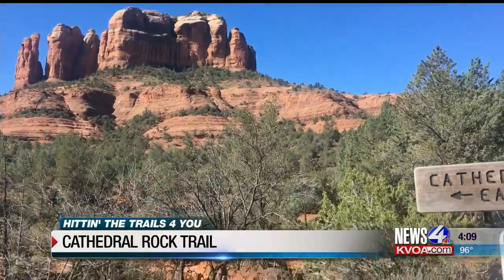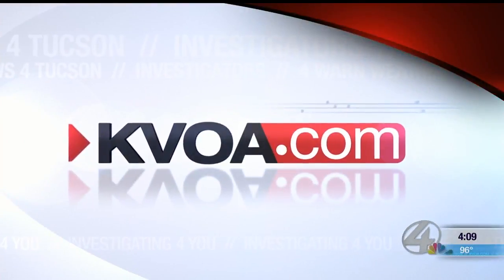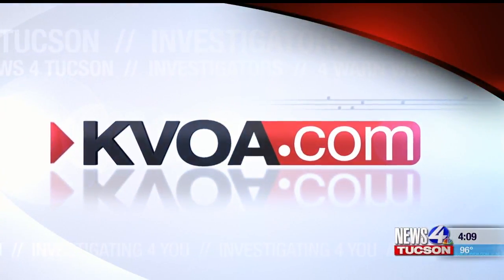A trail map and directions can be found on our website, KVOA.com. That's hitting the trails for you. Stephanie Weaver, News 4, Tucson.